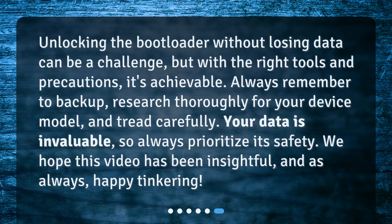Unlocking the bootloader without losing data can be a challenge, but with the right tools and precautions, it's achievable. Always remember to back up, research thoroughly for your device model, and tread carefully. Your data is invaluable, so always prioritize its safety. We hope this video has been insightful, and as always, happy tinkering!